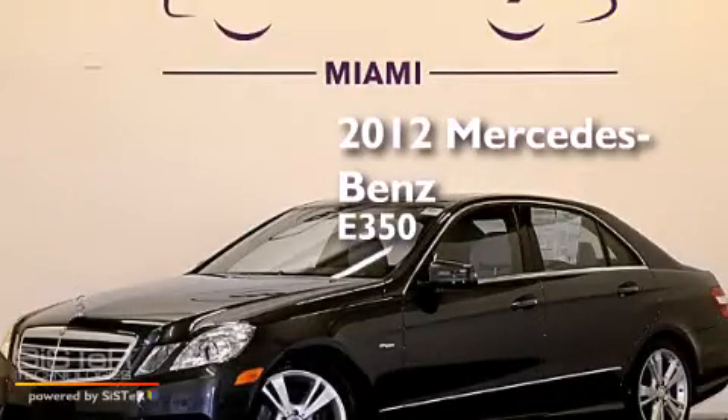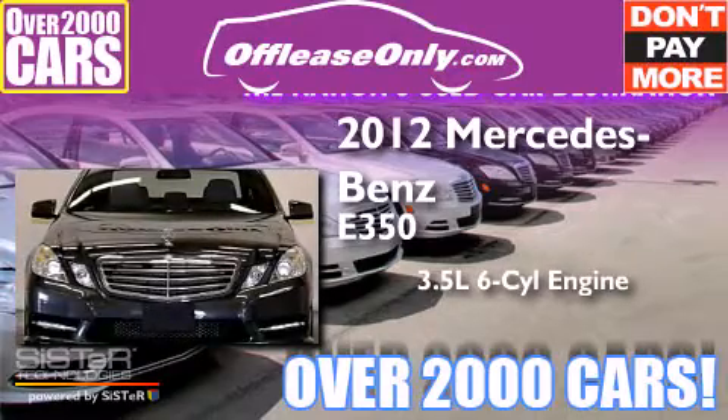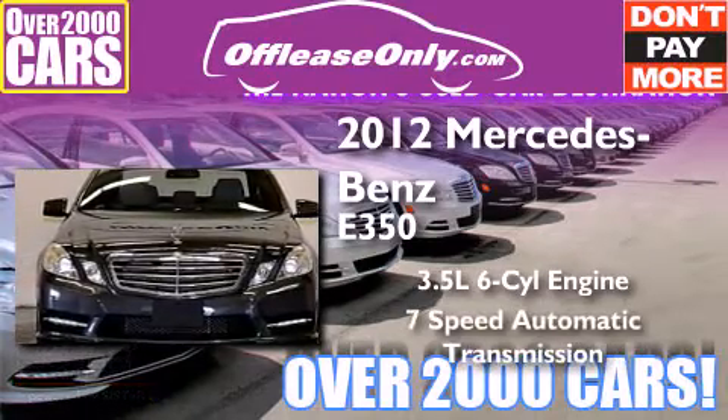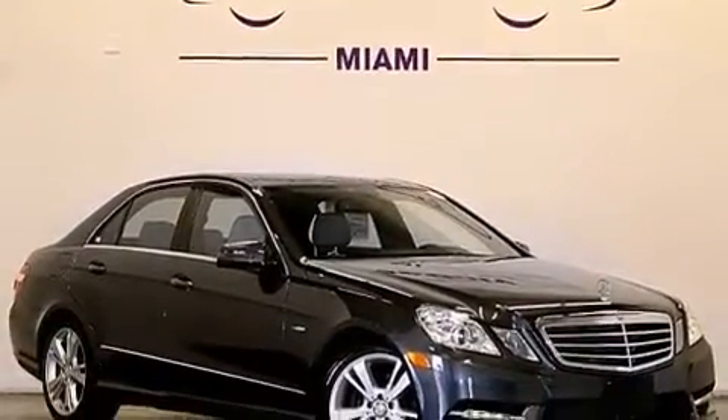This is a 2012 Mercedes-Benz E350. It has a 3.5 liter 6-cylinder engine, a 7-speed automatic transmission, and all-wheel drive. Plus, having just come off lease, this Mercedes-Benz is in like-new condition.